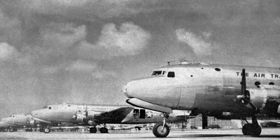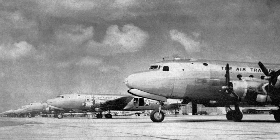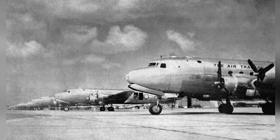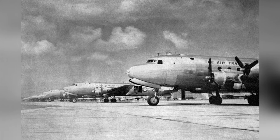In 1945, a bunch of C-54 Skymaster planes were all lined up at Barrinquin Field in Puerto Rico. This was all part of Operation Green, which was about flying people from Europe to the Pacific.